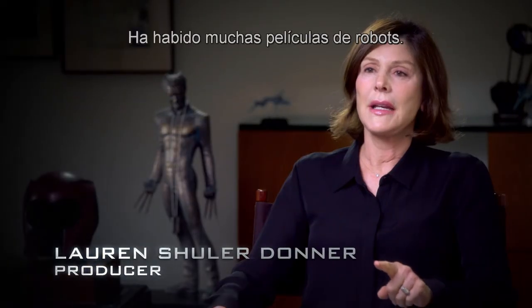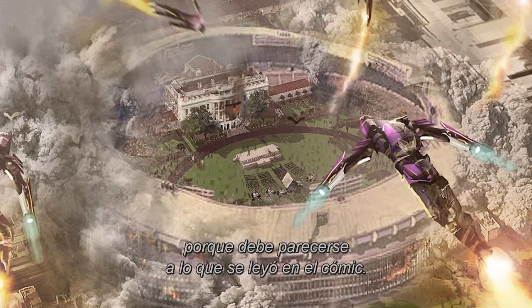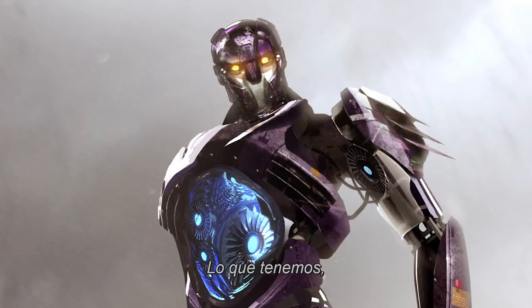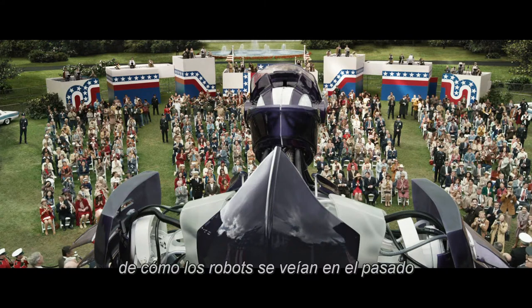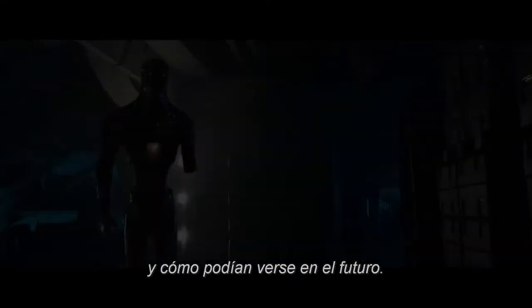There have been so many robot movies. The difficulty of doing it is being original, because it has to feel very familiar to the fans that have read the comic. The thing that we have that I don't believe any other movie has ever done is shown two incarnations, technologically, of what a robot looks like in the past and what a robot could potentially look like in the future.